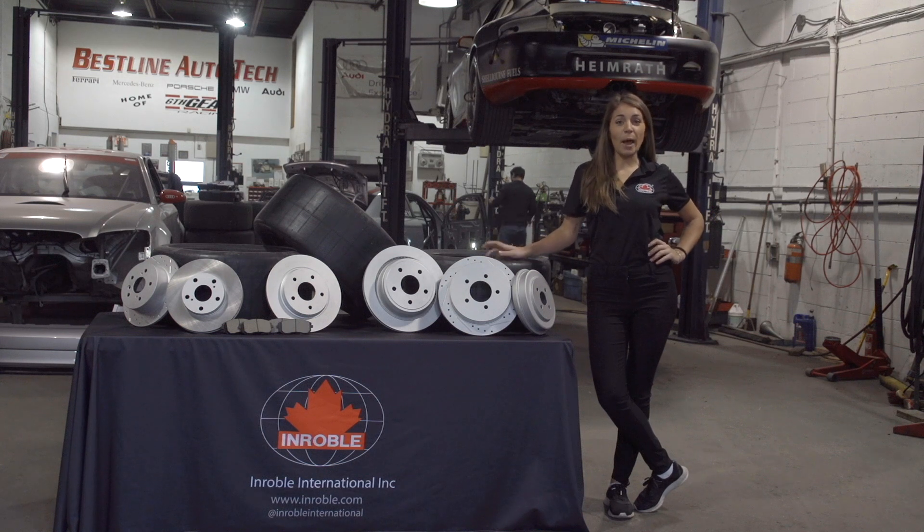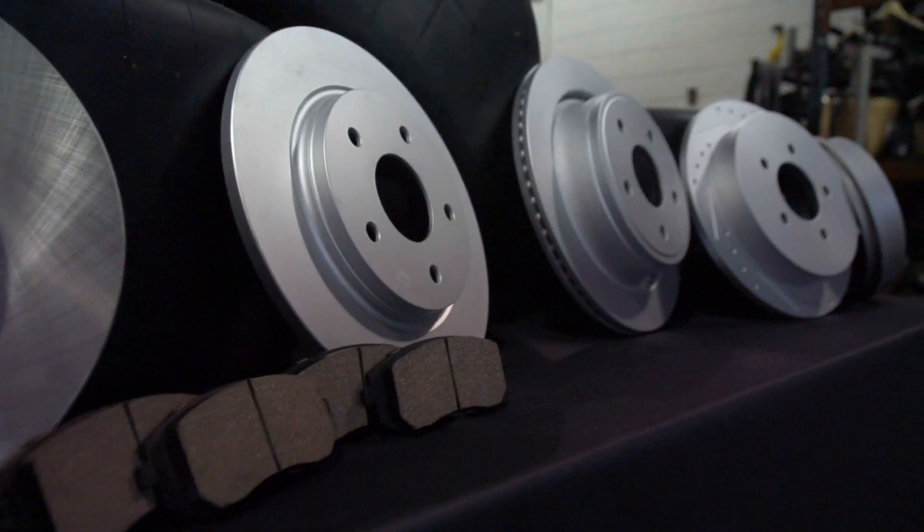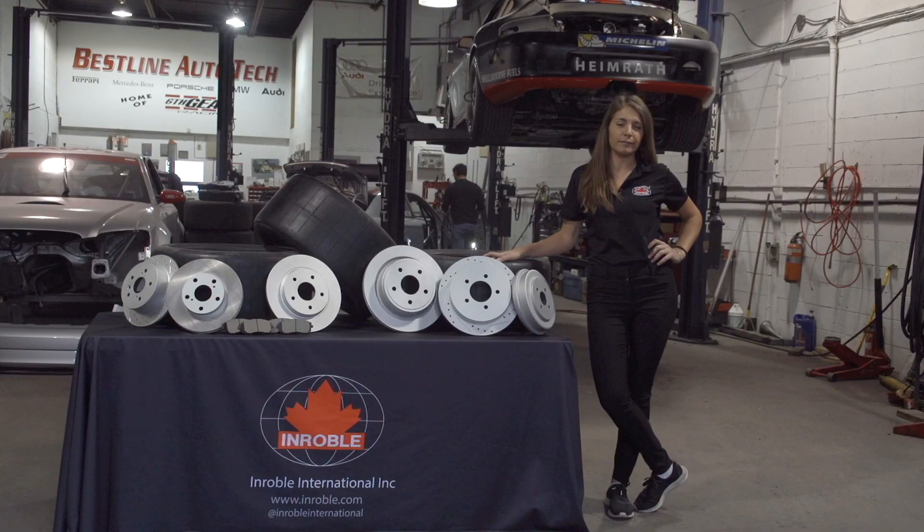Lindsay Rice here bringing you episode 3 with Enrobo International. Today we're going to talk about brake rotors and brake pads and when you should be replacing them for your vehicle.